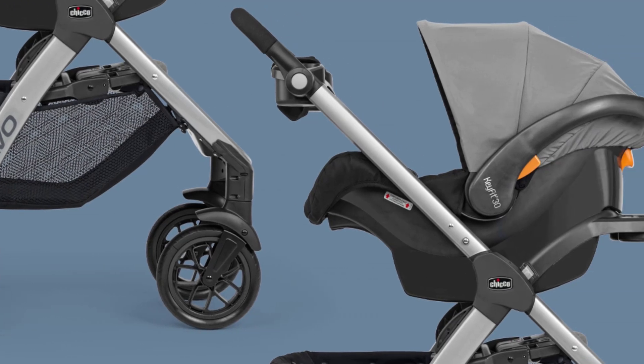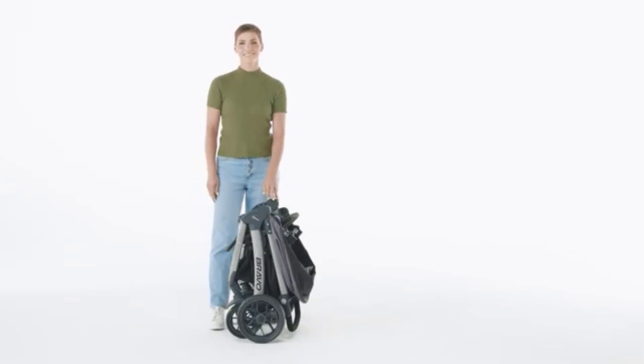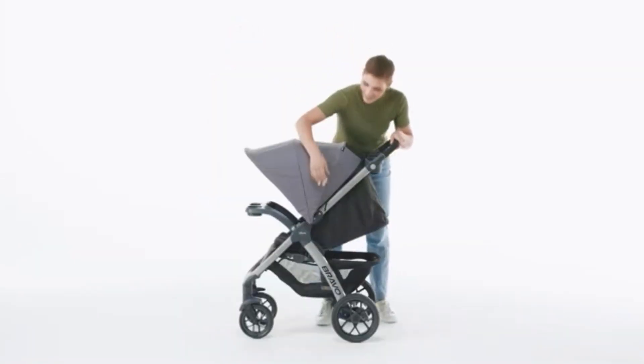The wheels are not intended for all-terrain use, but they handle well on sidewalks, pavement, and light gravel, offering a balanced ride for both parent and child.